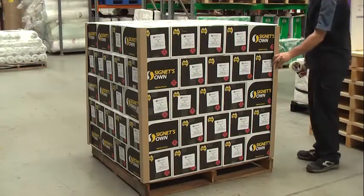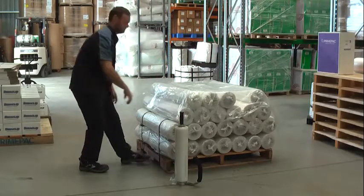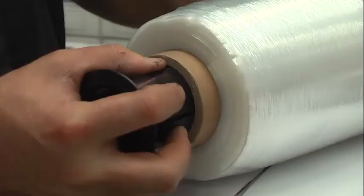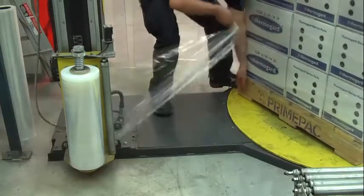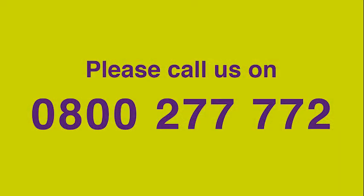PrimePak have a range of accessories that will help with pallet wrapping, such as pallet top sheets, roll dispensers, end caps and stretch wrap cutters. If you want to know more about our pallet wraps or any other products, please call us on 0800 277 772.